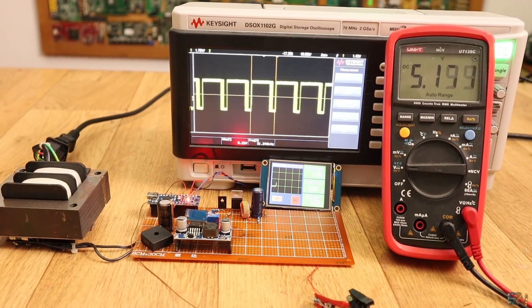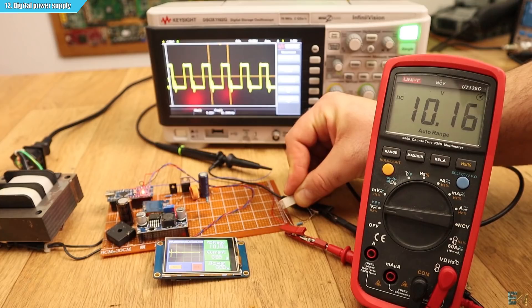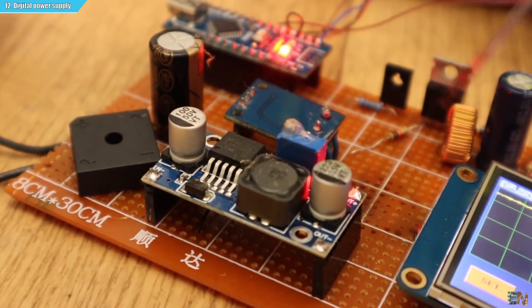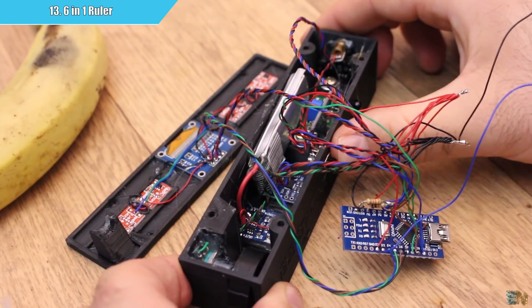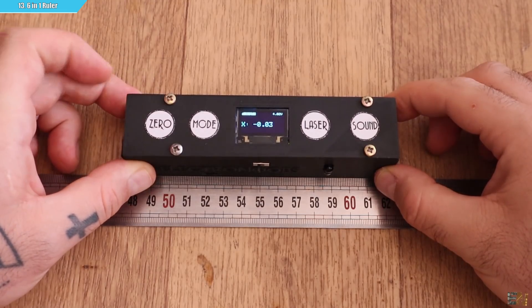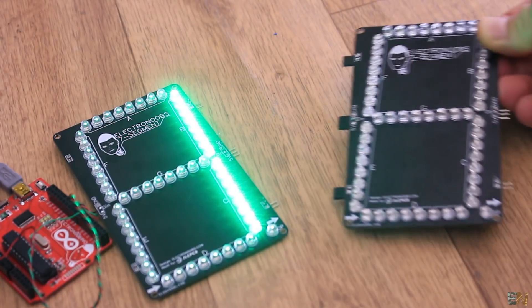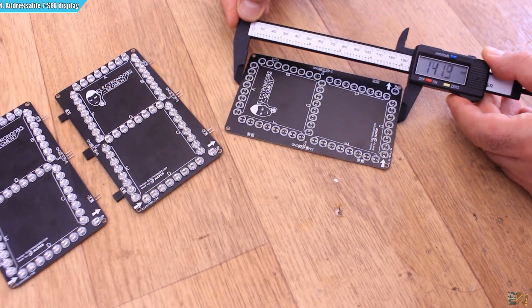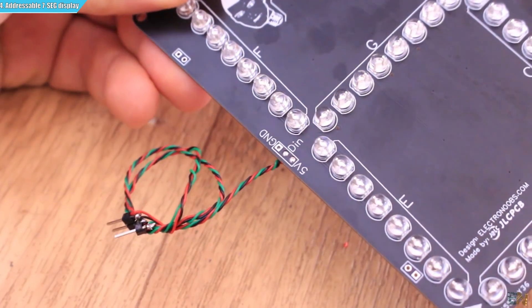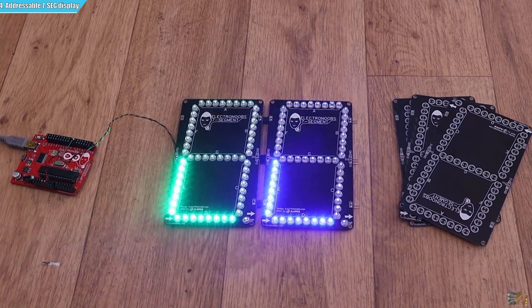The last four projects use all the knowledge learned before to create different other projects. For example, using power control learned from the flyback or boost converter, we made a digital power supply to control voltage and current values shown on an LCD. Then there was the 6-in-1 meter — using different sensors we measure distance, angle, inclination, RPMs, length, and more, shown on an OLED display. Next, the addressable 7-segment display was a very easy PCB using WS2812 ICs to control LEDs and create a big 7-segment display — full of colors since you can use any color you want. You can control multiple displays in series using just one data wire because the LED drivers have a data-in and data-out.